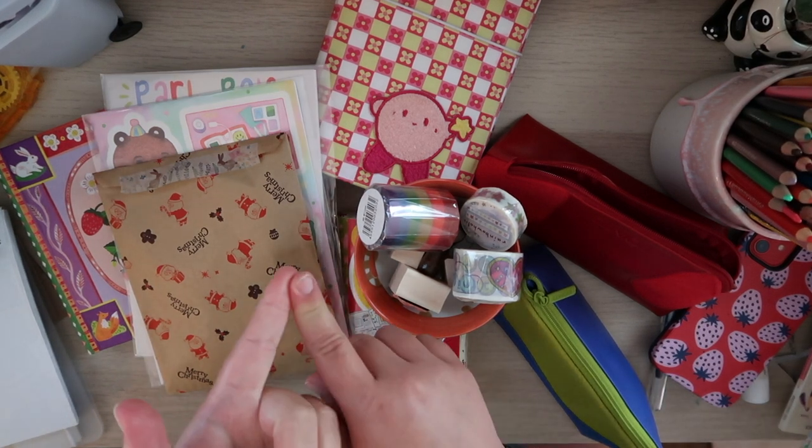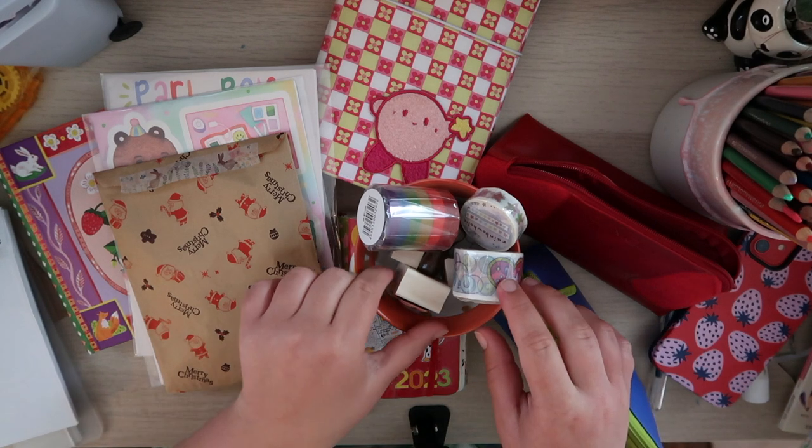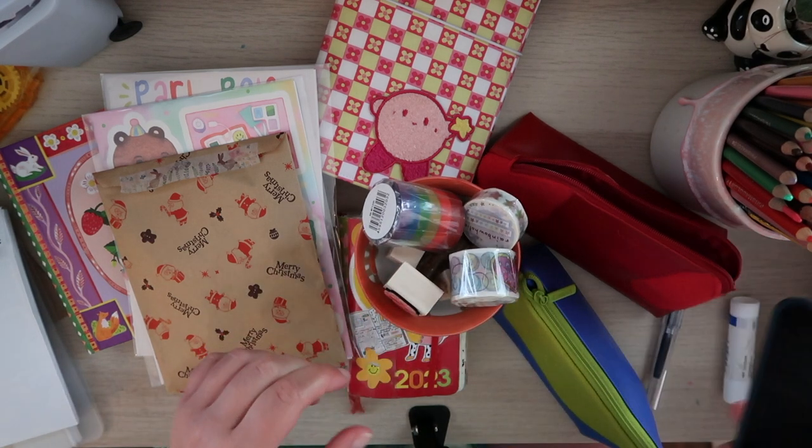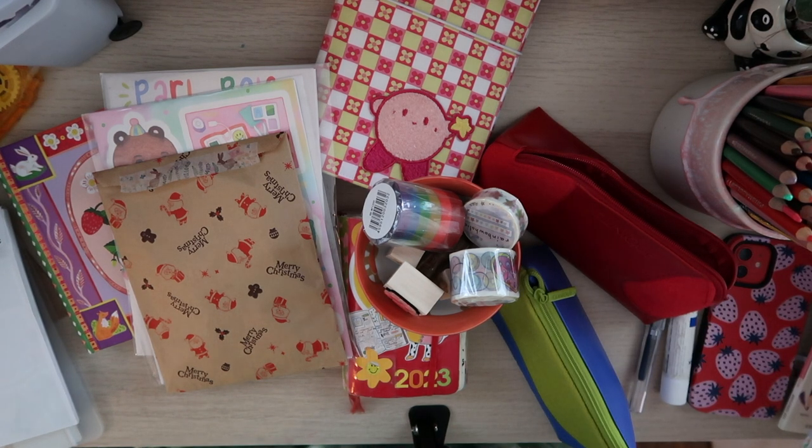So I ordered from Rainbowholic, who if you don't know is someone here on YouTube. They live in Japan and have a stationery store in Japan. And then I also got stuff from a stamp company on Etsy called Modern Maker Stamps. I got a few stamps from them, but they came out to be a lot smaller than I thought they'd be. I was hoping for big stamps, so I'm kind of disappointed, but I'm still gonna use them.